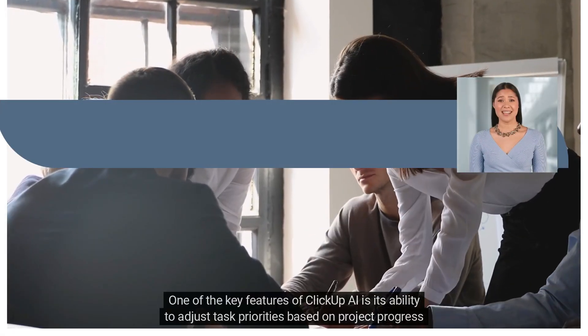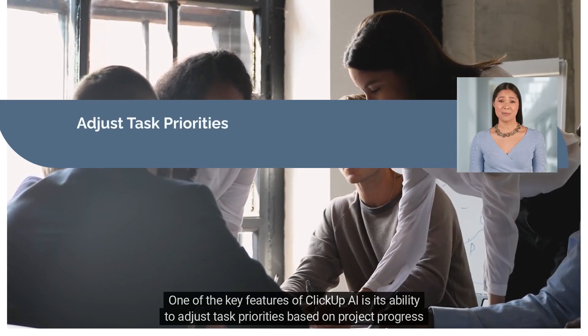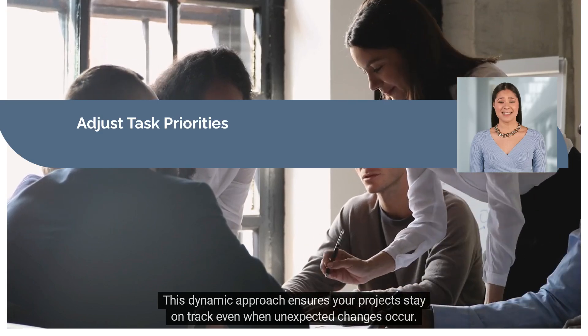One of the key features of ClickUp AI is its ability to adjust task priorities based on project progress and deadlines. This dynamic approach ensures your projects stay on track even when unexpected changes occur.